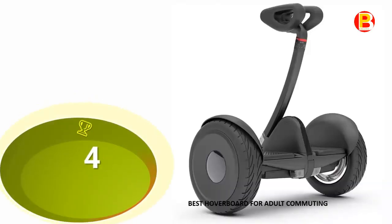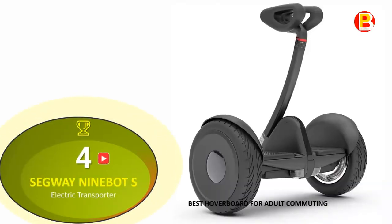No. 4: the Segway Ninebot S Electric Transporter — best hoverboard for adult commuting.